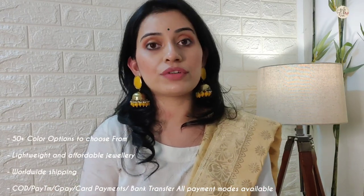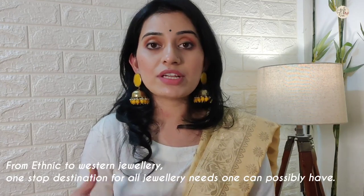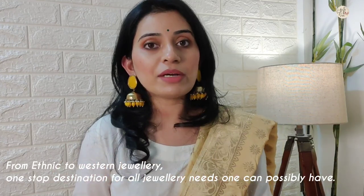Today I am going to show you three different jewelry pieces that I have recently purchased from an online boutique. I recently came across Bling Bag Boutique, an online jewelry brand where you can get a lot of variety in western jewelry with 50 plus color options to match your taste and outfit. You can get Bollywood inspired as well as designer jewelry, and the quality is very good.